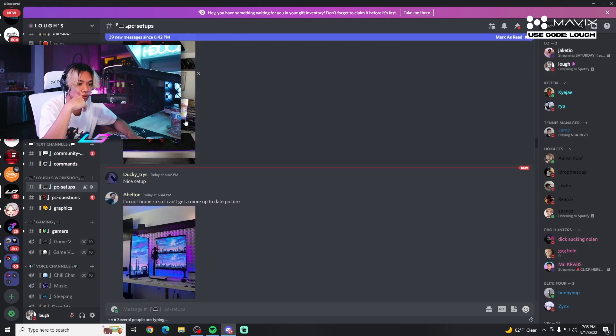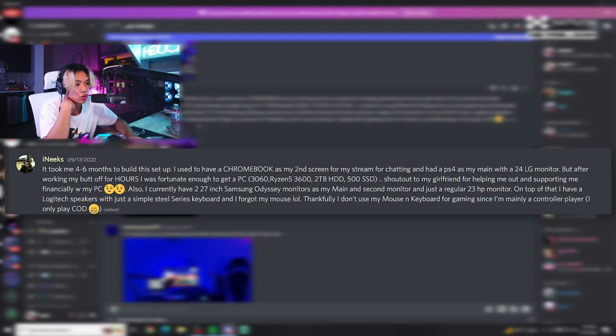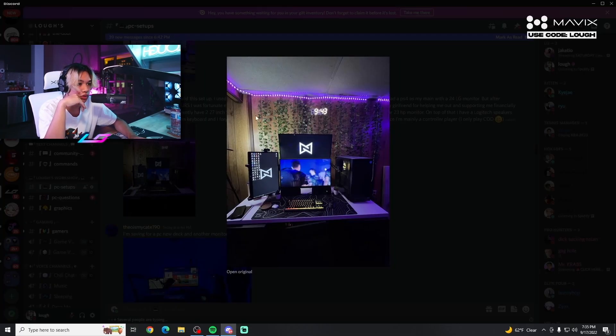We're starting here. This is Inyx — it took him four to six months to build this setup. He used to have a Chromebook as a second screen for streaming chat and a PS4 as his main with a 24-inch LG monitor. After working hard, he was fortunate enough to get a PC — 3060, 3600, 2TB hard drive, 500GB SSD. Shoutout to his grandma for helping him out financially. He currently has two 27-inch Samsung Odyssey monitors and a 23-inch HP monitor.